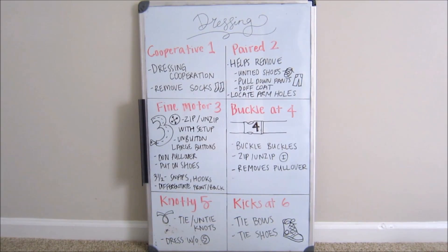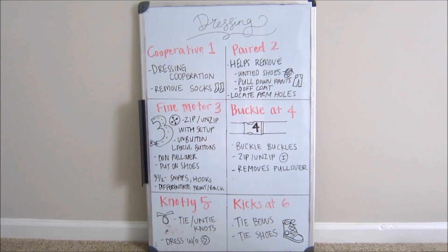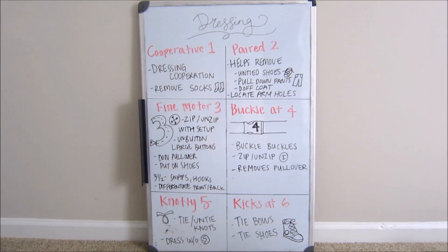Moving on to my favorite — five is my favorite number and I had fun making this one up. I called five the 'knotty five' and made the end of my number five into a little knot, because at five children learn how to tie and untie knots, which is perfect because that's going to help them transition to tying shoes at the age of six. At five, they also learn how to dress without supervision, so at this point they are becoming quite independent in their dressing skills.